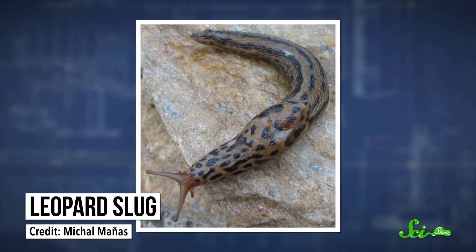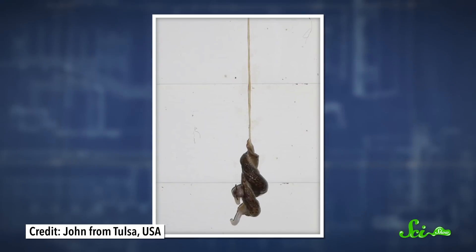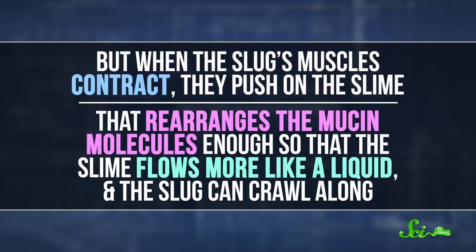On land, leopard slugs don't use slime for defense — they use a string of it to get busy, wrapping around one another while hanging from a tree branch. Slugs attract their mates by secreting chemicals called pheromones into their slime trail. Once they've found a partner, they climb a nearby tree by changing the viscosity of their slime using muscle contractions. At rest, mucin molecules in the slime are lined up in a solid, so the slime basically glues the slug to a surface. But when the slug's muscles contract, they push on the slime, rearranging the mucin molecules so the slime flows more like a liquid and the slug can crawl along.